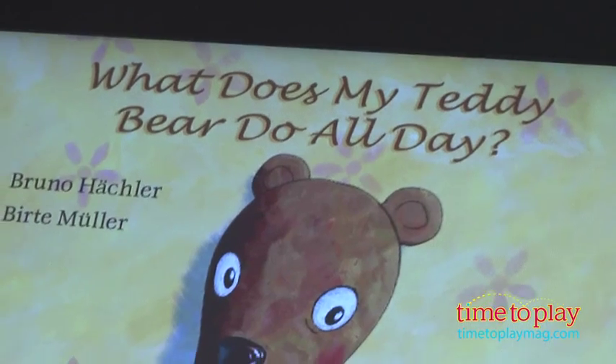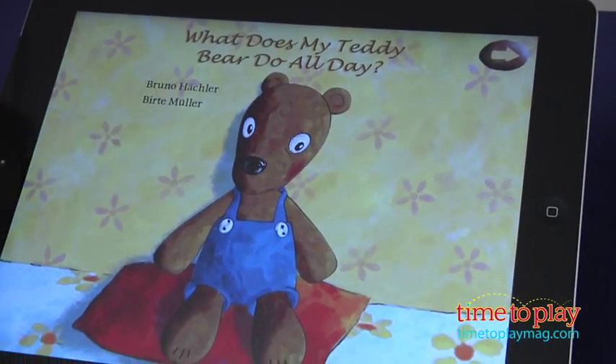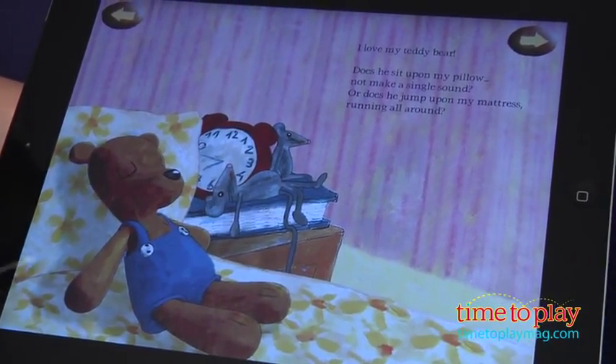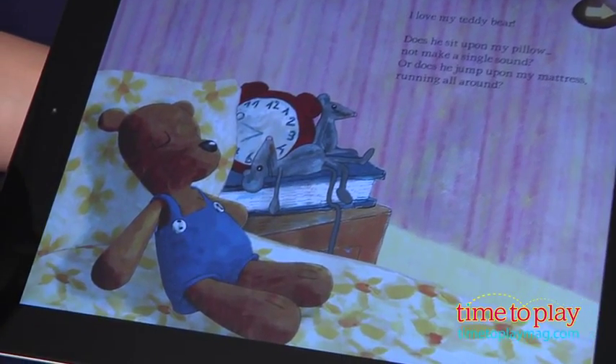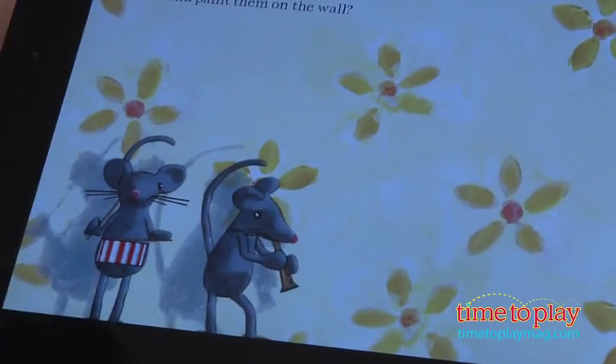These books take kids on a journey to discover what their favorite teddy bear does when they aren't looking. From the first moment you open these ebooks, you'll see why they are award winners. Each illustration comes to life from the small movements of watching Teddy breathing when he's sleeping, or getting a quick glimpse of him screwing around a corner. These apps have some of the best animations we've seen in an ebook.